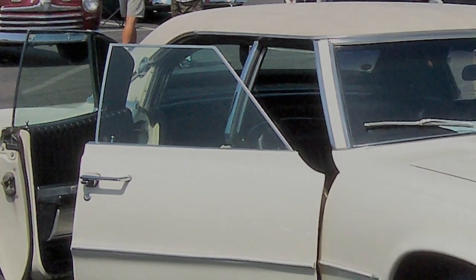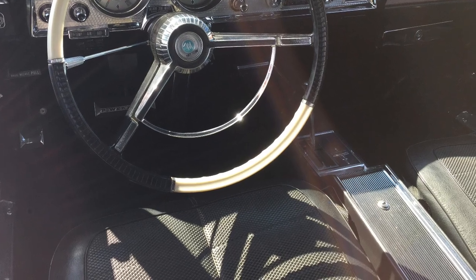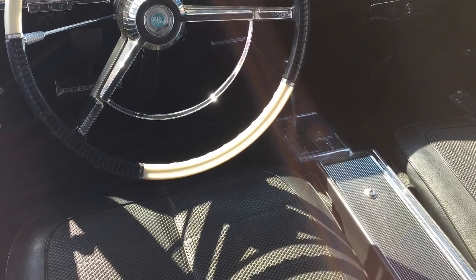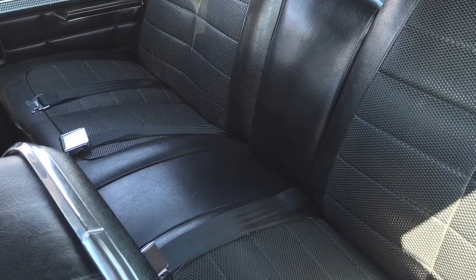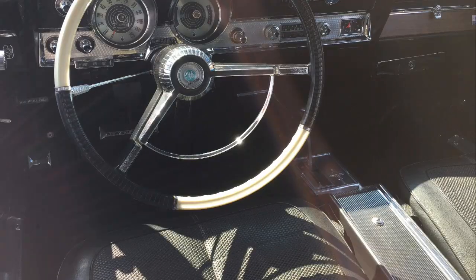Car windows are transparent to visible light. This visible light enters the car and is absorbed by the car's interior. Think of black vinyl seats — you'll feel they get quite hot to the touch. That's because they've transformed the visible light into infrared, which is a form of heat.